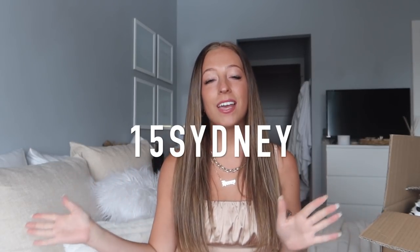I also include the sizes that I get in each item, and down below all of the links are my personal measurements so if you want to use that for size referencing that is all down there. I also have an active Shein discount code — it is 15 Sydney — and that will be in the description as well. So if you haven't already, please make sure to subscribe and without further ado let's jump right into this Shein haul.